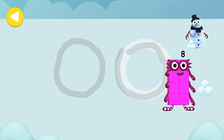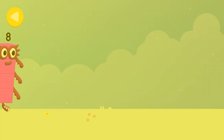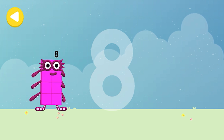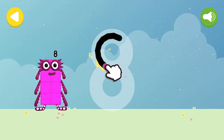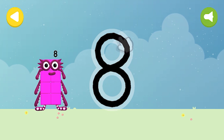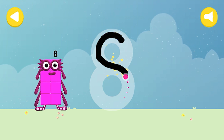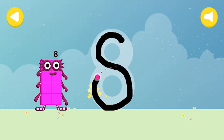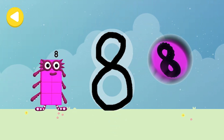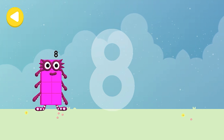He's nearly home — you've done a great job of helping him! The octo signal — yay, writing magic! Look what appeared when you traced this number. Have another go!